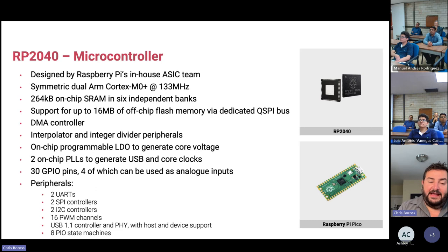It supports what we call XIP — execute in place — so we don't have to run from on-chip memory; we can execute directly from external flash. It has a DMA controller, interpolators and integer dividers, and on-chip programmable LDOs so you just feed the chip a single power rail. There are 30 GPIO pins, four of which can be used for analog inputs with an ADC. Peripherals include two UARTs, two SPI, two I2C, lots of PWM channels, and USB 1.1 with OTG — host or device. All wrapped in a tiny 7x7mm QFN package.